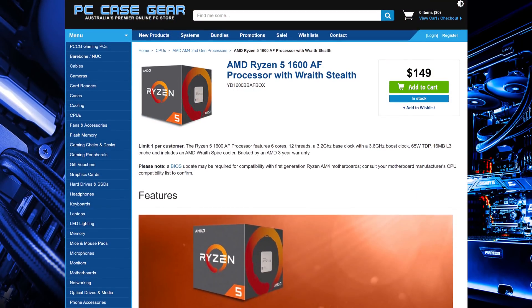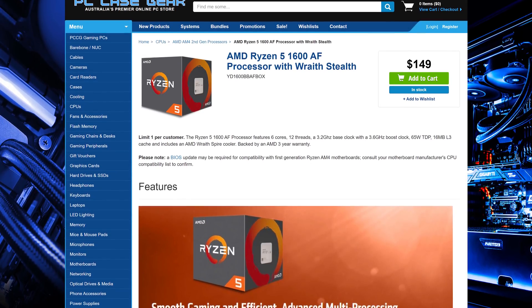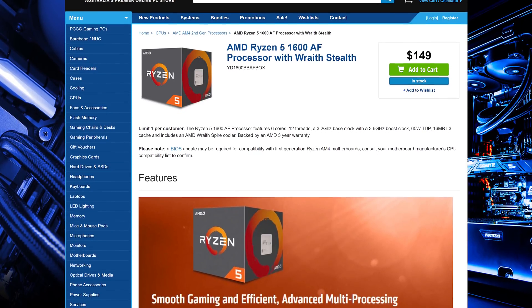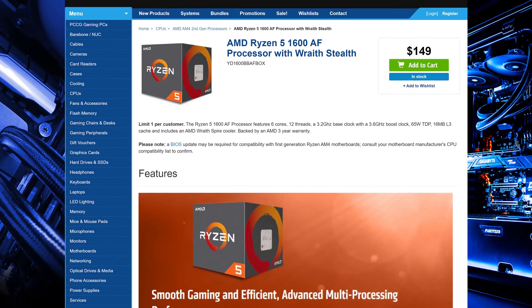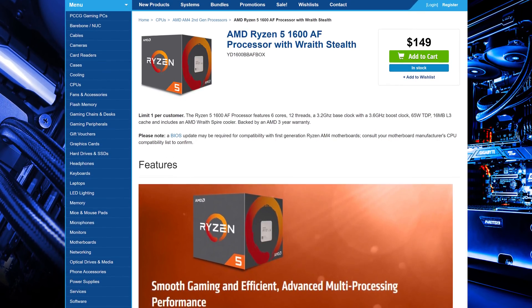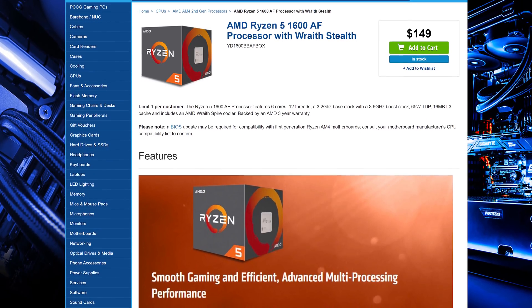In buying news, Australians finally have a place to buy the Ryzen 5 1600 AF — PC Case Gear. Right now they have the only stock and shipments of the 1600 AF in the country, selling it for $150 AUD, which is $50 cheaper than the Ryzen 5 2600. As a reminder, the 1600 AF is basically a 2600 in terms of performance, making it a great choice for budget system builders.